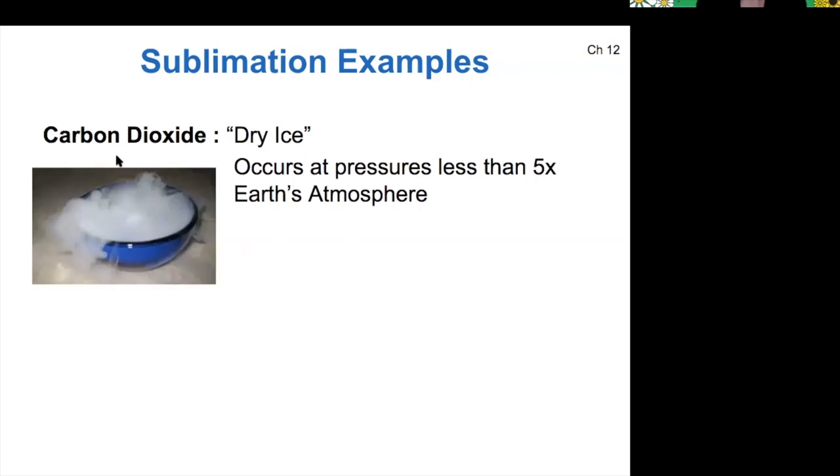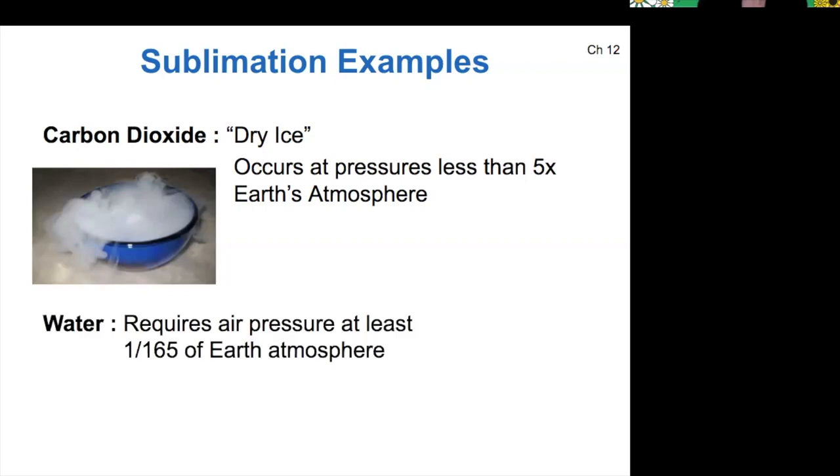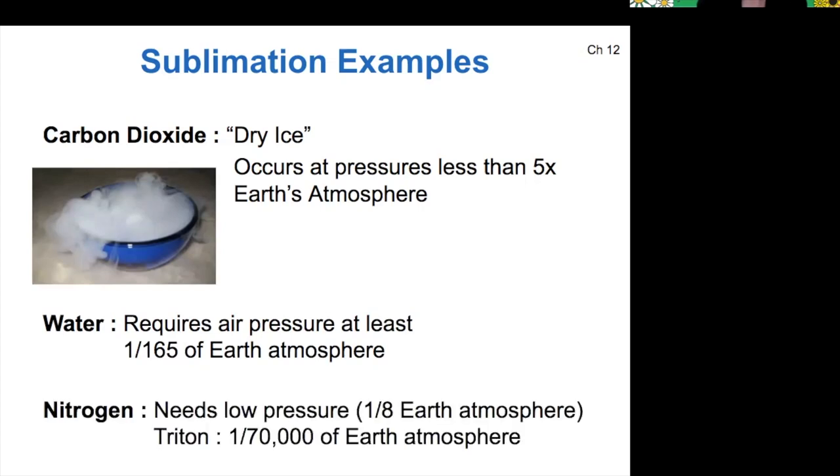On Earth too, carbon dioxide sublimates — it does not melt into a liquid, it just goes from solid to gas. Water can sublimate, but only at low air pressures. And nitrogen can sublimate, but only at very, very low air pressures. So it happens on Triton, but it doesn't happen in very many other places — you have to have a pretty low pressure and low temperature environment.